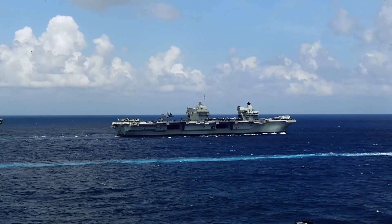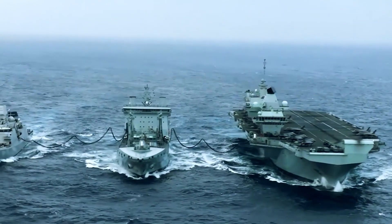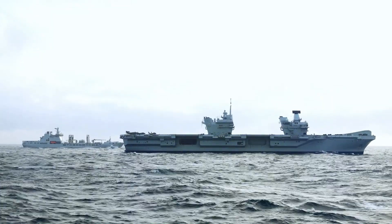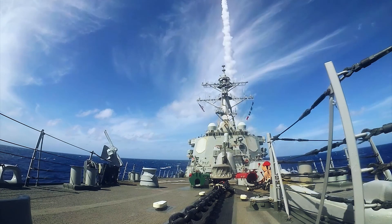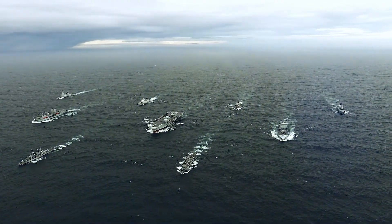The Queen Elizabeth-class consists of two carriers, HMS Queen Elizabeth and HMS Prince of Wales. These behemoths measure 280 meters in length, displacing 65,000 tons, and can carry up to 40 aircraft. Unlike traditional catapult-assisted carriers, they use a ski-jump design to launch aircraft.